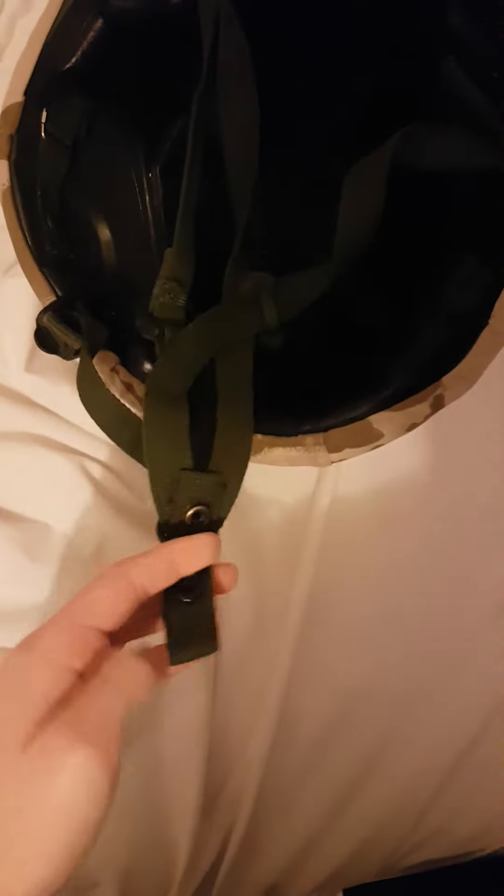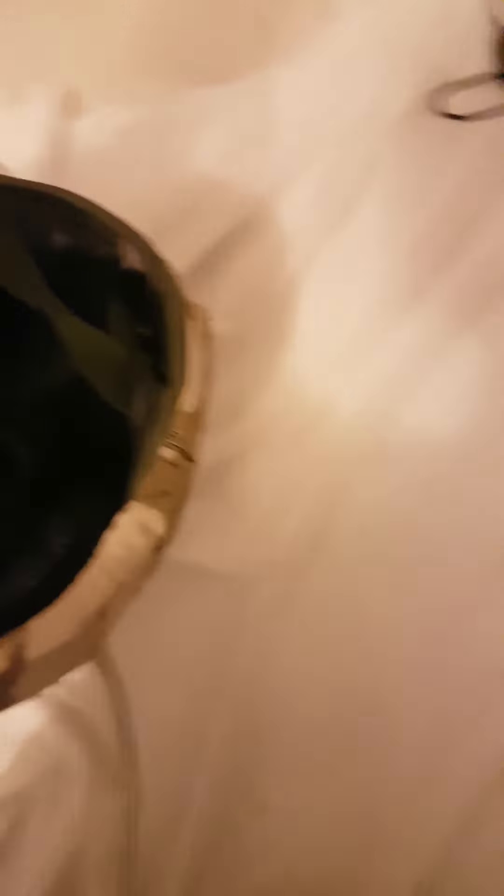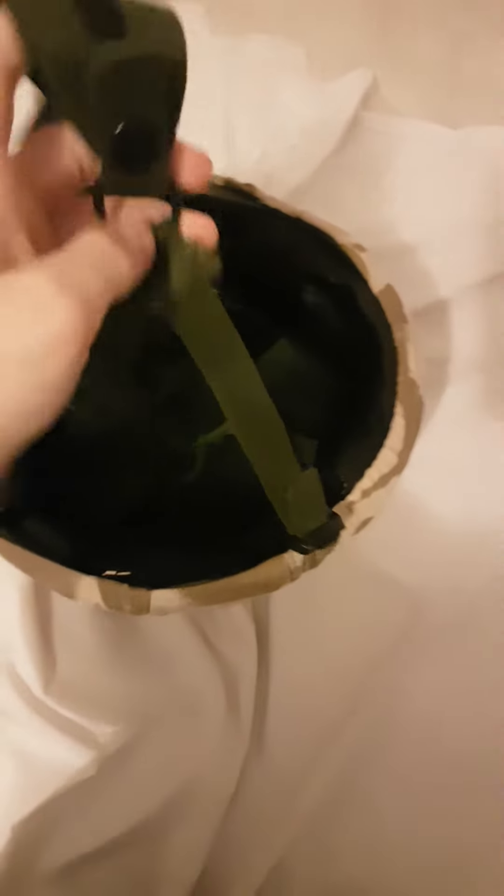The buttoning system is pretty weird. You have to get this through this hole here — push it through there, pull it a bit, then push down the button, and then you can wear it. What's cool though is they don't need to use many straps — it's just one long individual strap, which is pretty cool.